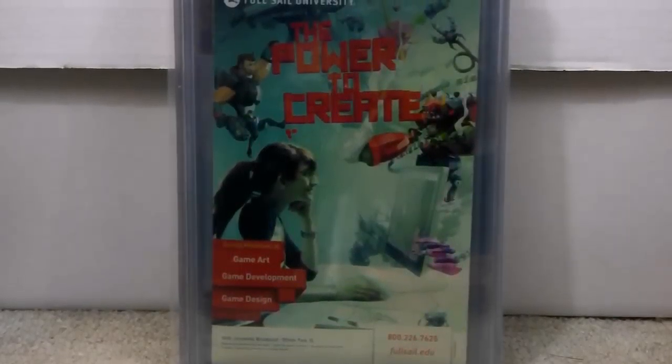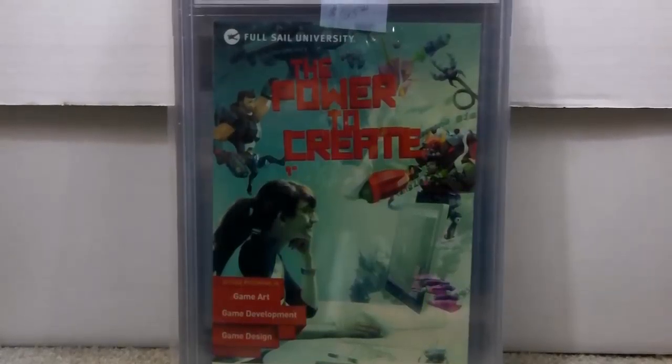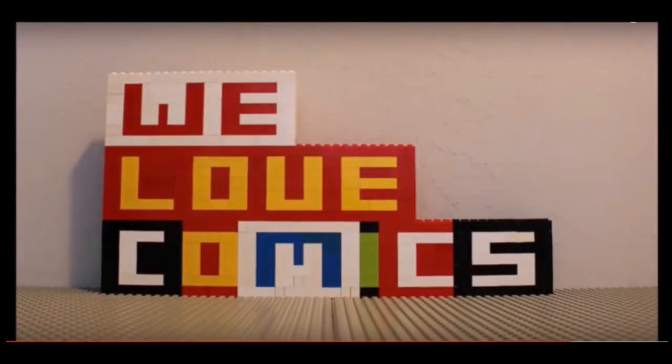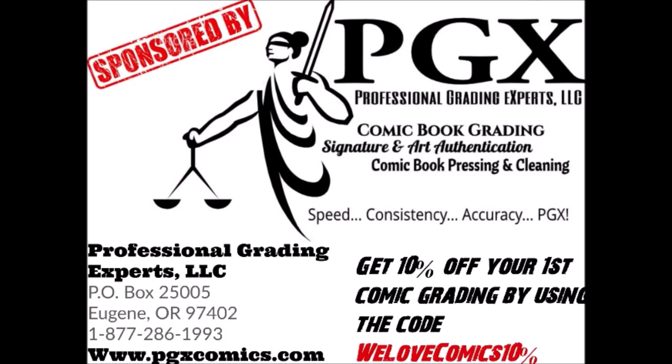To make sure nobody gets confused, I'm going to show a couple of the Silk books you want to purchase. This video is sponsored by PGX Grading Services — get 10% off your first submission by using the code 'WeLoveComics'. 10% on your order form, link in the description.